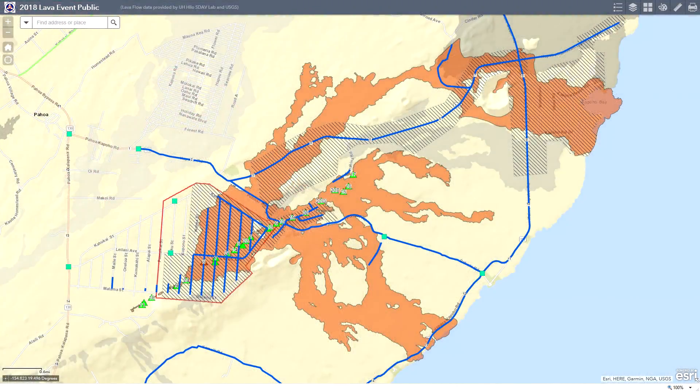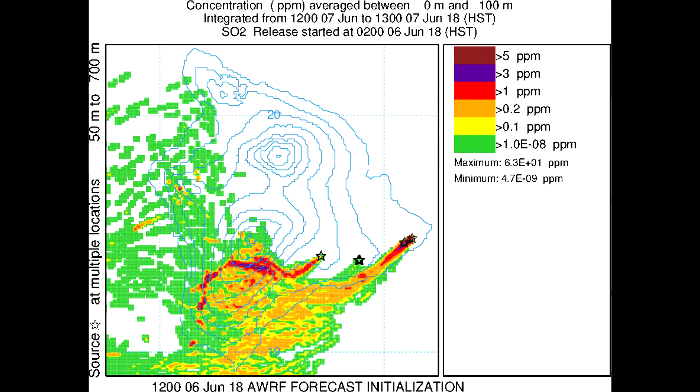Next up, we have the prediction maps for the SO2 levels for June 7th at 12 noon Hawaii standard time. The map was generated on June 6, 2018. The stars indicate emission sources — from left to right, the first represents Halema'uma'u Crater, the second star represents Pu'u 'Ō'ō, and the final stars on the right represent the east rift zone fissure line.